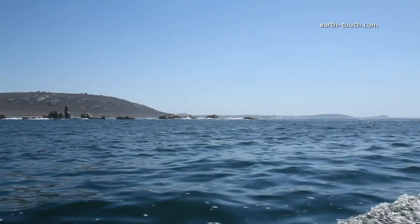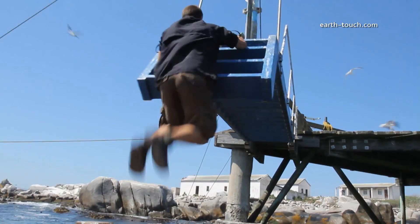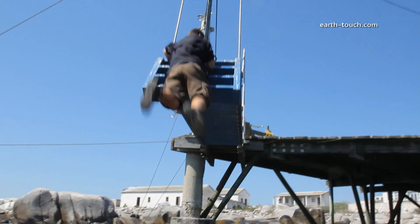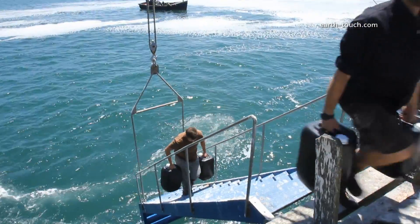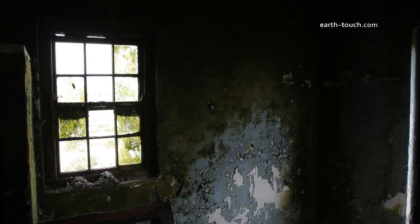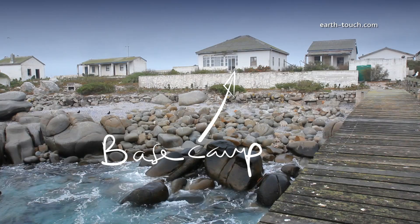One week later and we're here, but there's no welcoming party. Go, go, go, go. This place is abandoned — there's no electricity, no water, nobody. So we've had to bring everything with us.